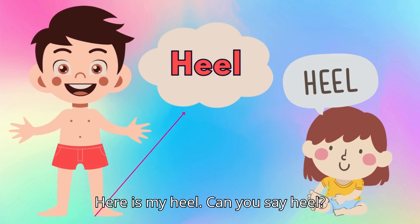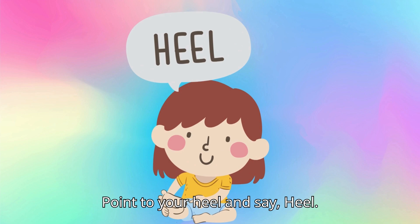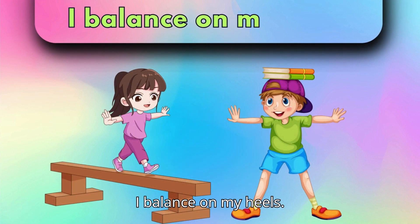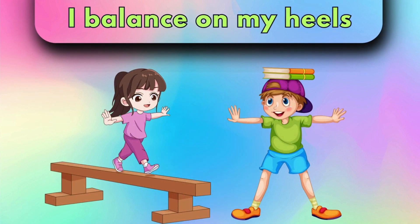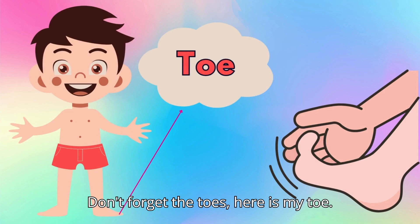Here is my heel. Can you say, heel? Point to your heel and say, heel. I balance on my heel. Don't forget the toes. Here is my toe.